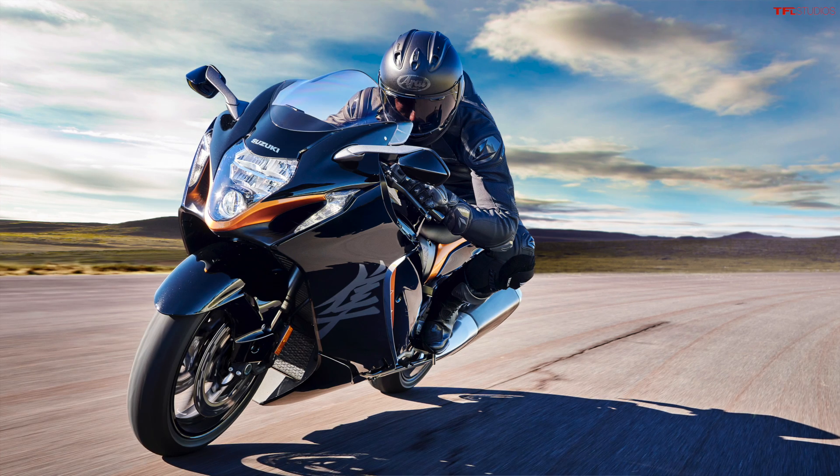Anyway guys, there you have it. Let us know what your thoughts are on the new Hayabusa down in the comments below. Do you think they've done enough? Do you think this is going to be a sales hit, or do you think Kawasaki is going to run away with all the bike sales in terms of the ultimate high-performance sport bike market? Thanks for watching, we'll catch you in the next one.